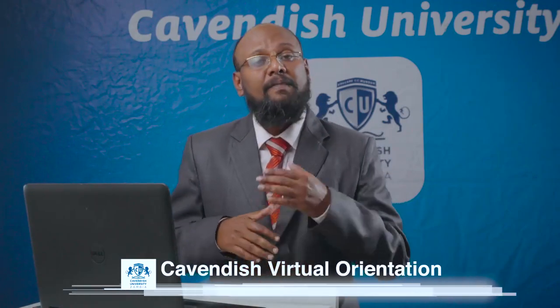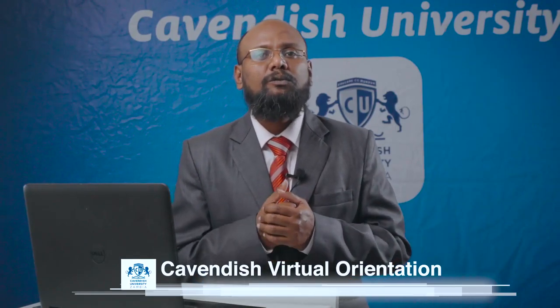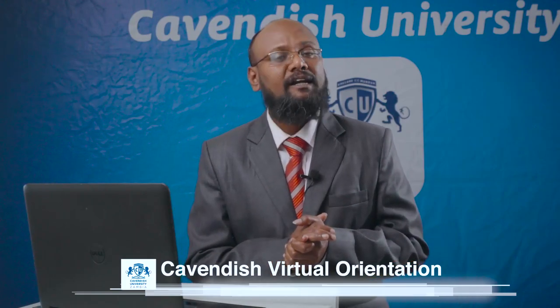We have well-equipped machines installed with highly advanced software for students to access. In IT we give four types of support: blended learning support for the PLANET platform — you can contact us via email support. We also support virtual online classrooms; we currently use Google Meet as our virtual classroom portal.